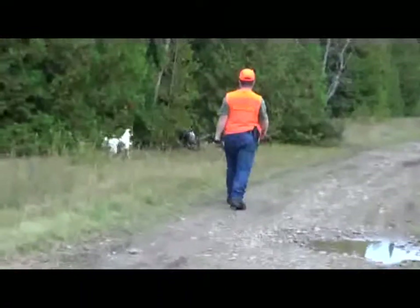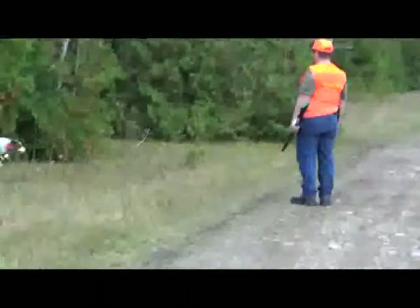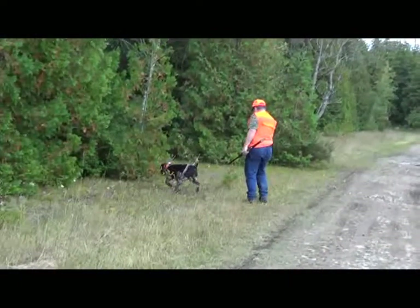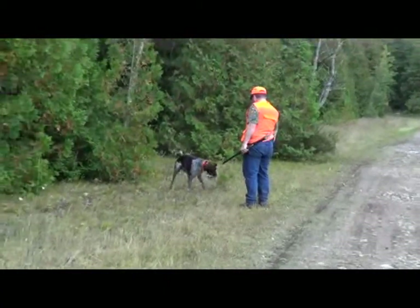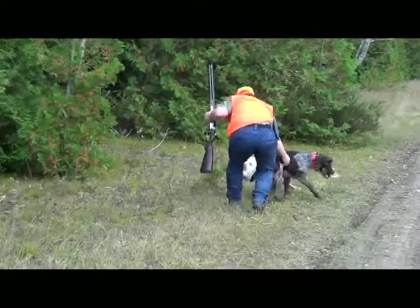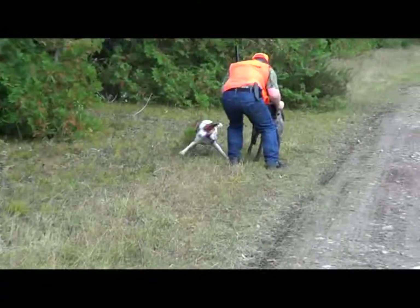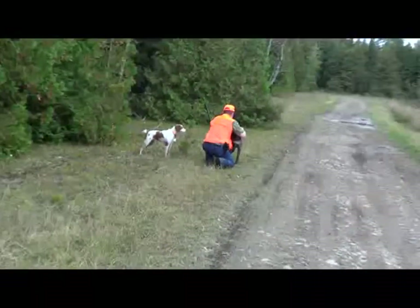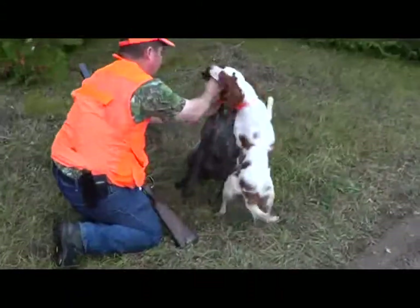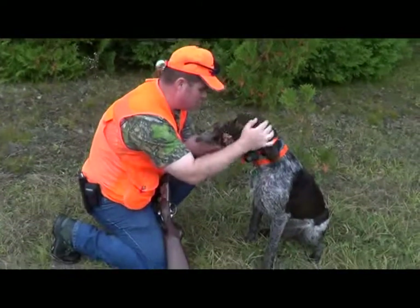We just got a woodcock down! We've got Noss on it for the retrieve — there we go, first woodcock of the season! Good girl Harrah. Harrah, come on sweetie — there we go, first woodcock of the season!